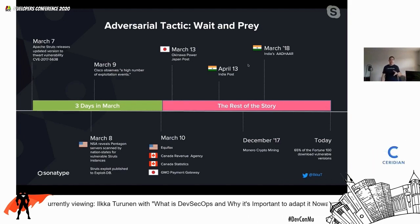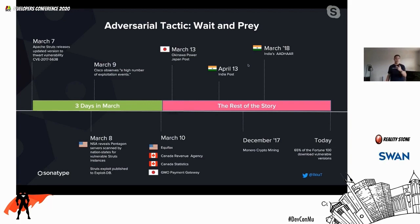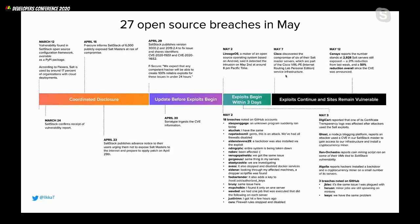That was a few years ago — what's happening today? We're seeing the exact same scenario play out with new types of open source. One major example happened this year in May with SaltStack, another hugely popular tool for provisioning servers. A security vulnerability was found in March through responsible disclosure by a security company from Finland; in April they published a new version with fixes. And once again, it took about three days for exploits to be actively observed in the wild.